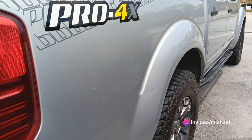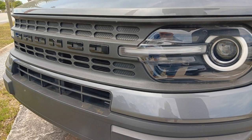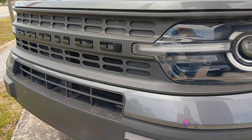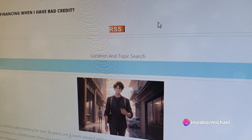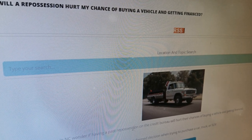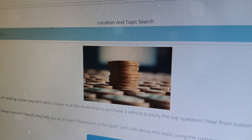To sum up, buy here pay here financing is a unique car buying option that can benefit those with less than perfect credit, past repossessions, first-time buyers, and individuals with lower incomes. It's a way to purchase a vehicle regardless of your credit and potentially upgrade down the line. Remember, it's more than just a car — it's an opportunity to move forward. So the next time you're in the market for a car, consider buy here pay here financing. It might just be the solution you've been looking for.